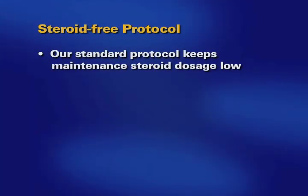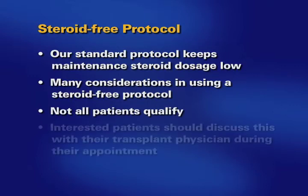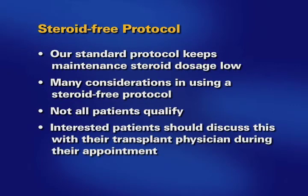While our standard protocol is designed to minimize these effects by keeping the maintenance steroid dosage low, some patients may be interested in an alternative steroid-free approach. Not all patients qualify for the steroid-free protocol. Patients who are concerned about using steroids are encouraged to discuss this with their transplant physician during their appointment.